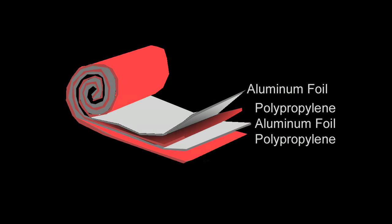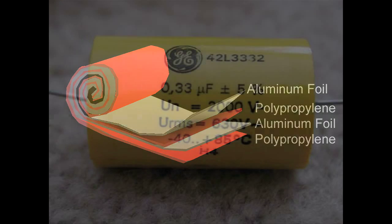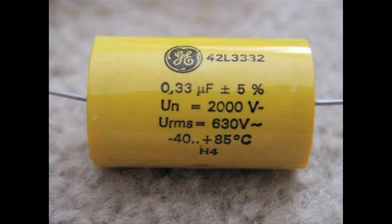Roll up the film and send it into the winding machines that wind it, with the aluminum foil we were making, to make the capacitors.